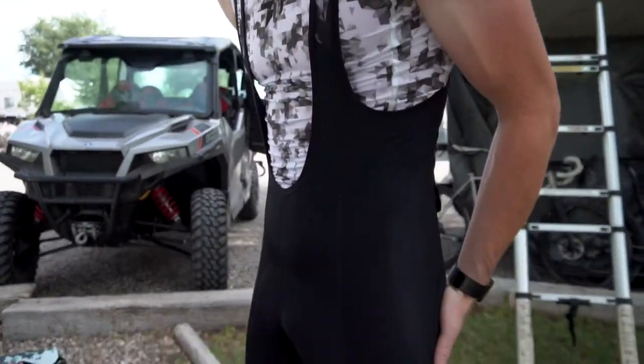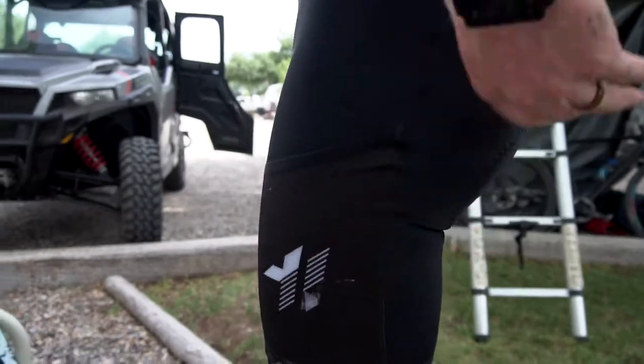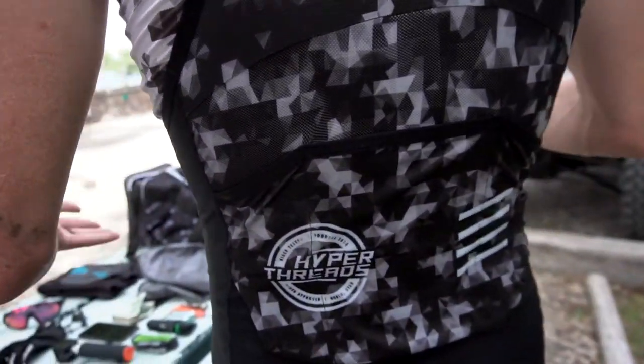This is our Venture Bib. It comes in a men's and women's, with two pockets on the side and three pockets in the rear. These are intended to be the most adventure-driven bib that we have, so that you can get off-road and be completely self-supported without having to have CamelBaks or other things that trap heat and prohibit performance.